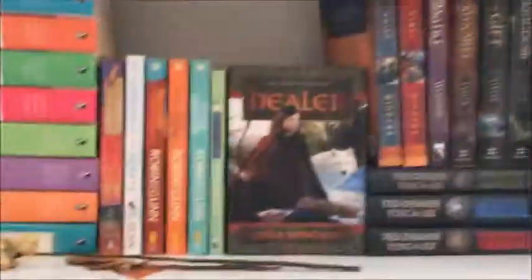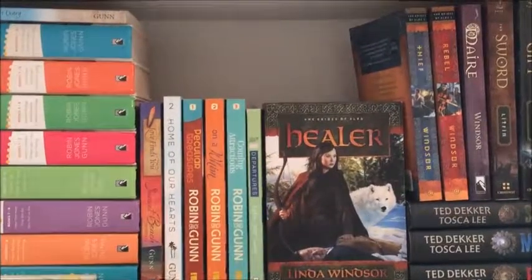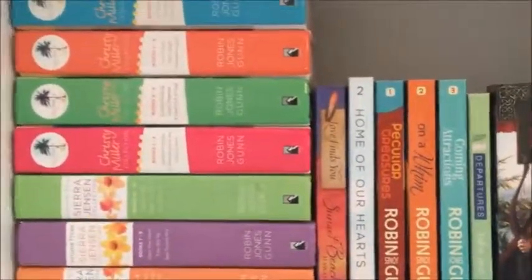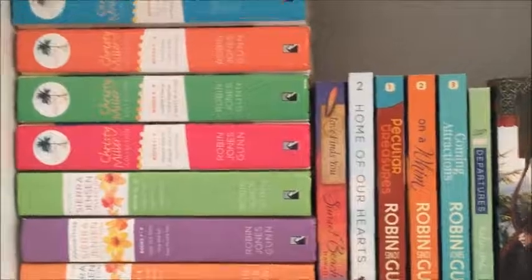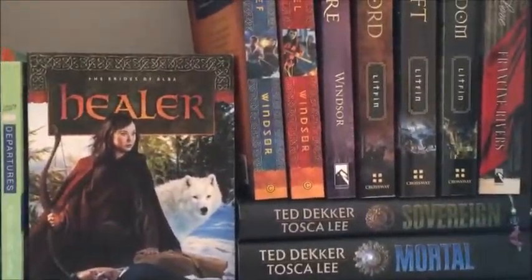Next shelf down I have my Christian literature, which I grew up reading a lot of. I read a lot of the Christian Miller series — that was absolute fun. Then I got more into fantasy, and that's what all this is, except 'Redeeming Love,' which is a beautiful book I've yet to finish because apparently I'm a terrible human. It's fine.